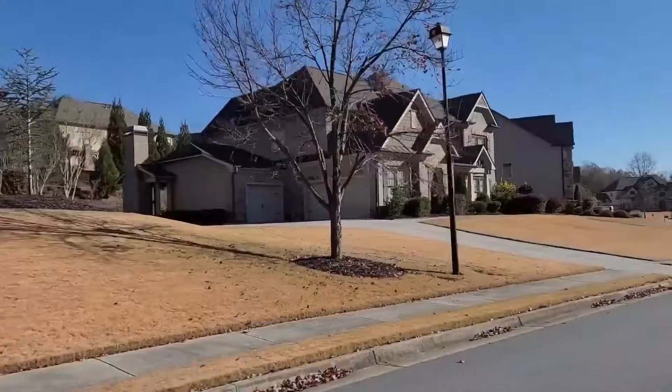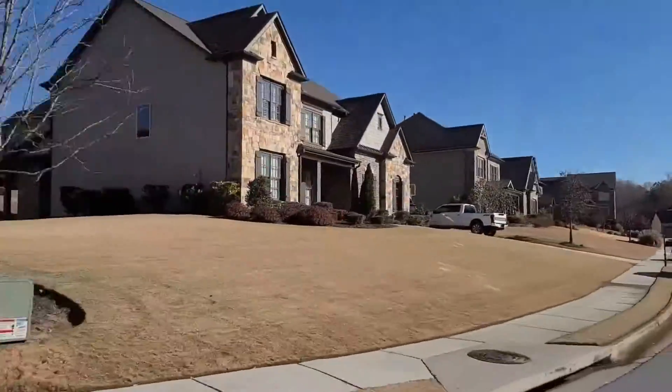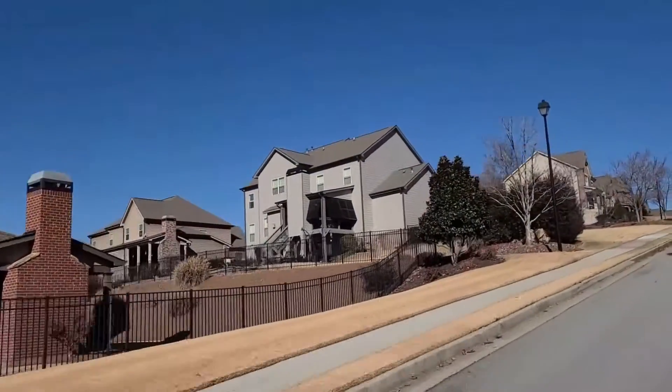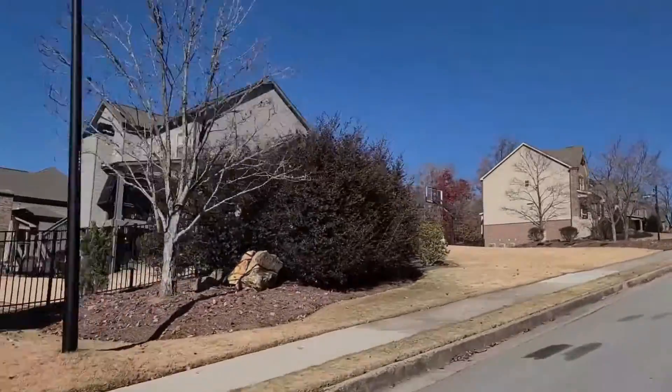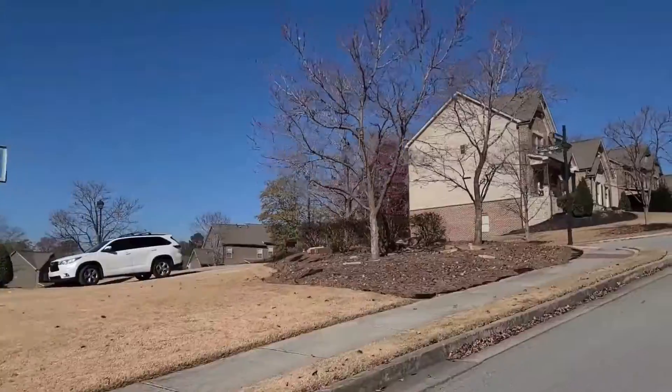As we continue our tour, we're getting back into a little bit more of the mature section of the neighborhood — you can see the trees are a little bit taller here. Just down the street there's a skate park and public library, which is very convenient. There are also lighted basketball courts and volleyball courts at that park.